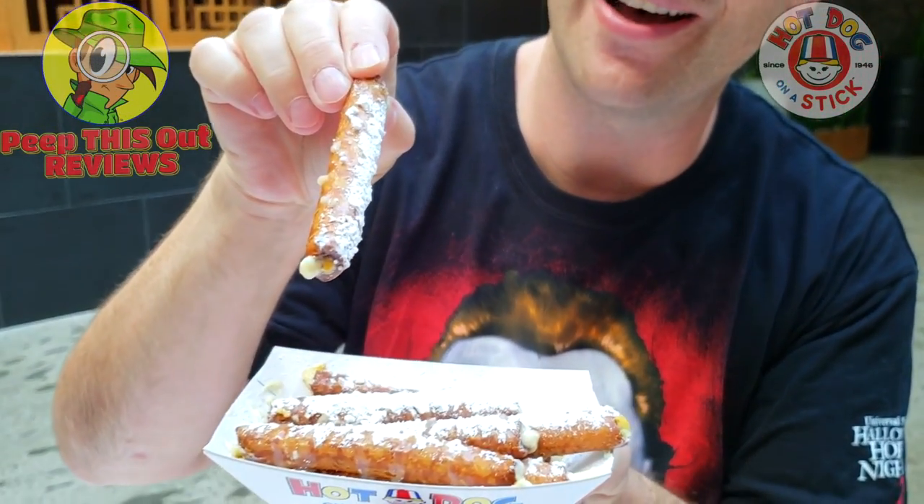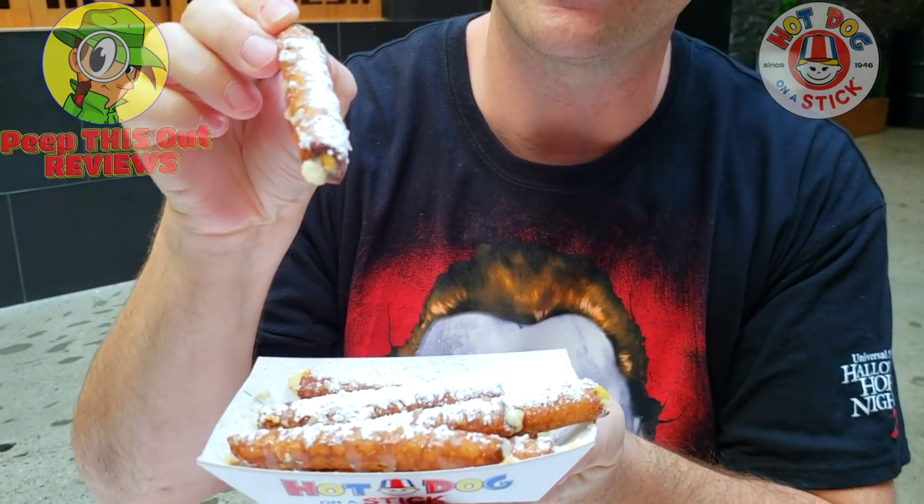So a sweet treat definitely — look at all that powdered sugar. I can't stress enough how loaded this is. Let's see if it really delivers that pumpkin flavor. Here we go — the pumpkin funnel cake sticks from Hot Dog on a Stick.